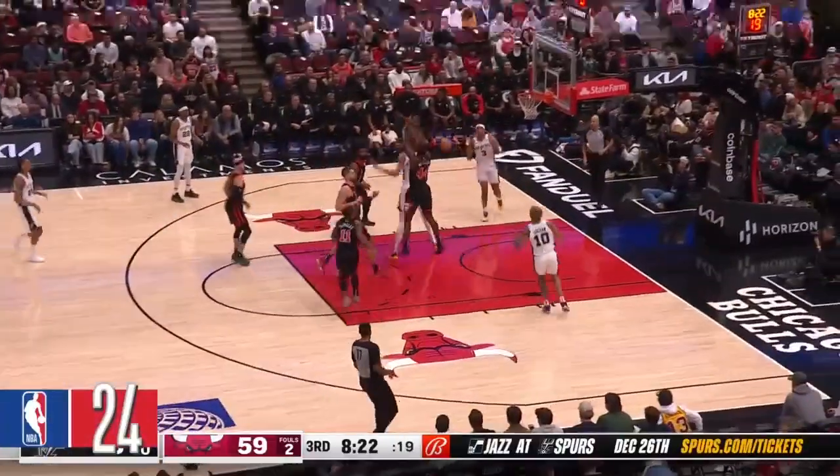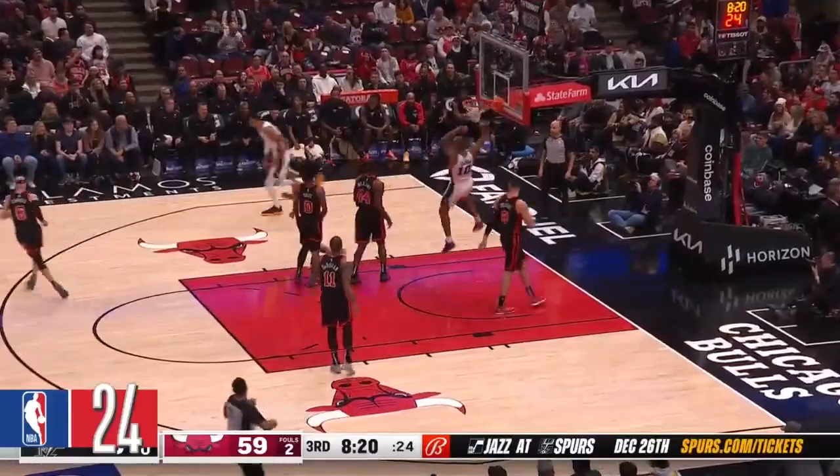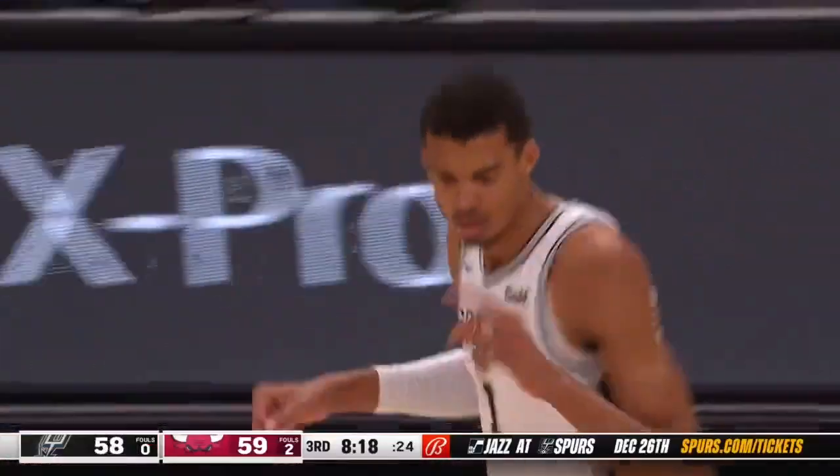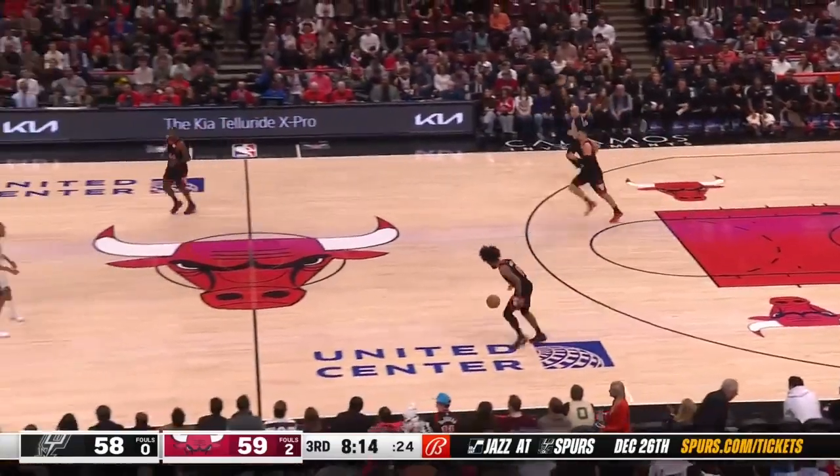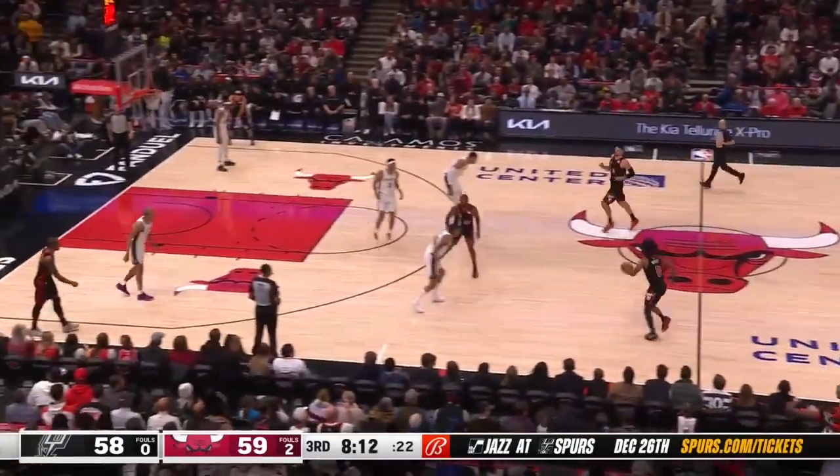Sochan left and short, now Victor running the floor, behind the back — Jeremy Sochan with a hammer! Yeah, now return the favor — that was absolutely spectacular from your big fella. That's going to be our Methodist Healthcare assist, no doubt.